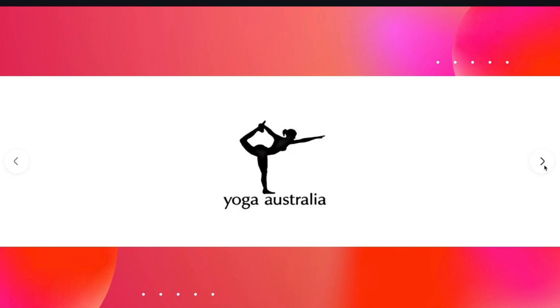Next one is Yoga Australia — I believe they no longer use this logo, it's a totally different logo now. I love how the hands and legs connect to create the shape of Australia. If you look at it, the only thing missing is Tasmania down here.